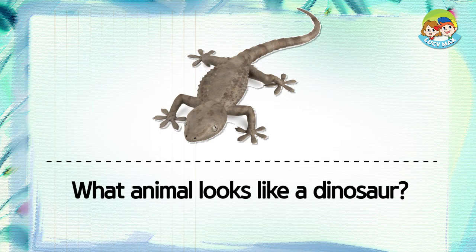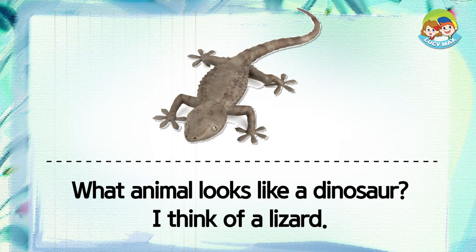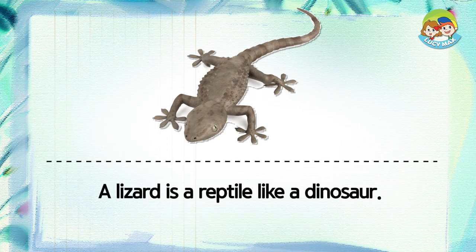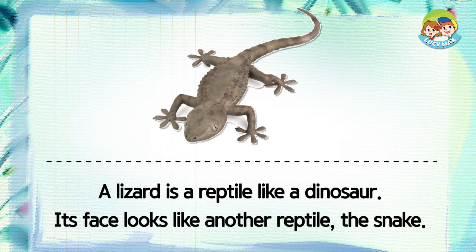What animal looks like a dinosaur? I think of a lizard. A lizard is a reptile, like a dinosaur. Its face looks like another reptile, the snake.